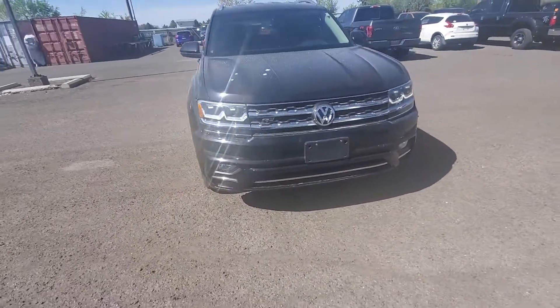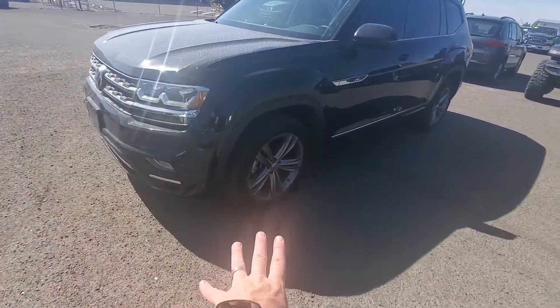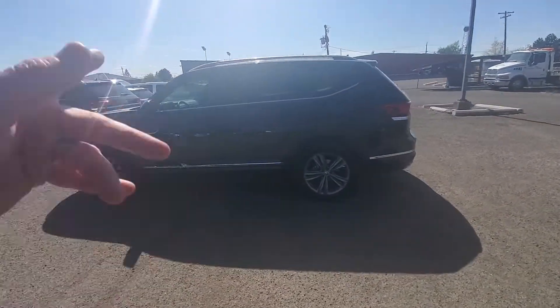The R-Line looks awesome. You've got the fog lights, and the R-Line wheels look super sharp. It is the black on black.